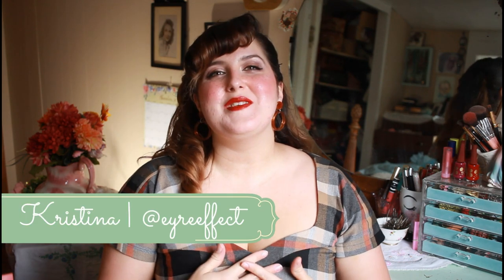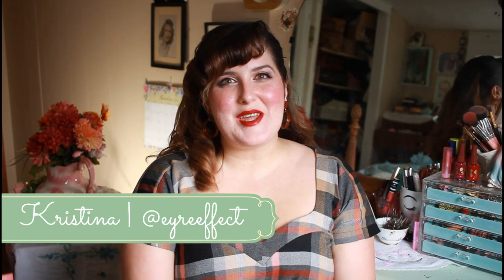Hello friends and welcome back to The Air Effect. If you are new, my name is Christina and I run this channel because I like old books, I like vintage things, and I want to live a practical vintage lifestyle. So today I'm really excited to continue the 1950s Housewife series.